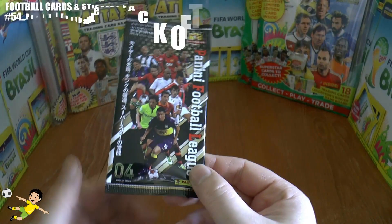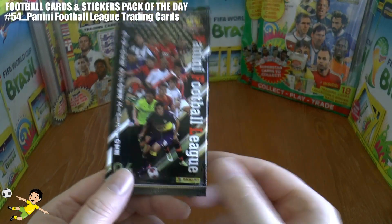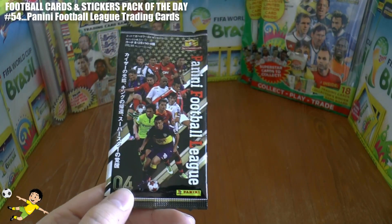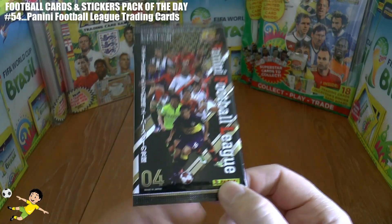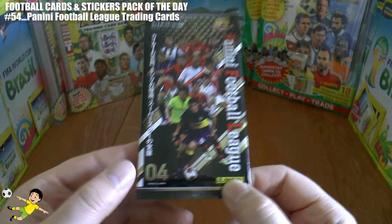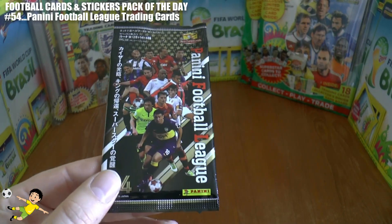What's going on guys, and welcome to pack number 54 of the Pack of the Day football cards and stickers series. Today we have a fantastic Panini Football League Series Number Four trading card collection packet to open.